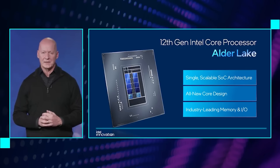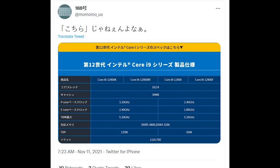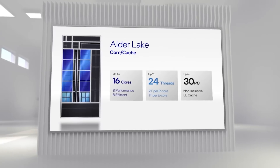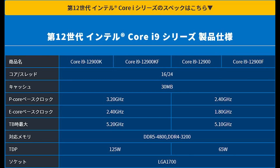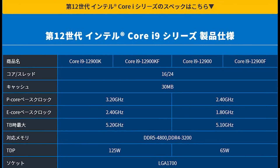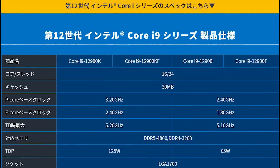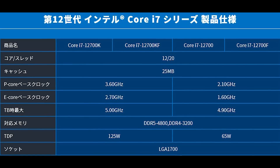Now we're moving on from AMD to Intel, as we have some leaks thanks to Momomo over on Twitter for the non-K variants of Alder Lake. We know all about the 12900K, 12700K and so on, but we now have leaked specifications for the non-K variants. Unsurprisingly we see the same core layout, with the main difference being in TDP and clock speed. Momomo provided some helpful slides — for the 12900, we see 2.4GHz on the P-core and 1.8GHz on the E-core, compared to 3.2GHz and 2.4GHz respectively on the K variant.